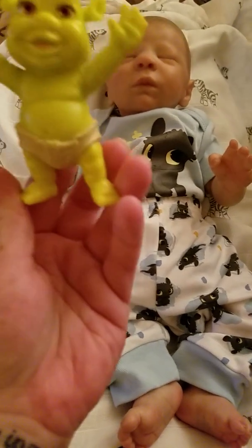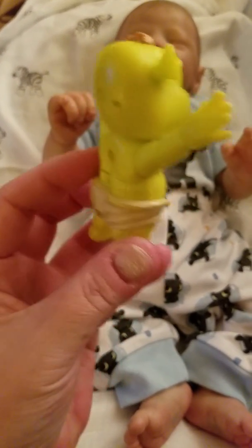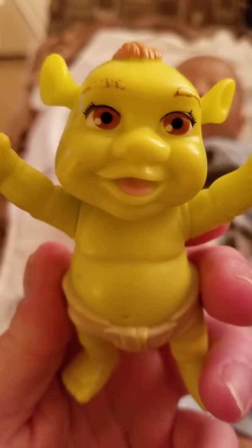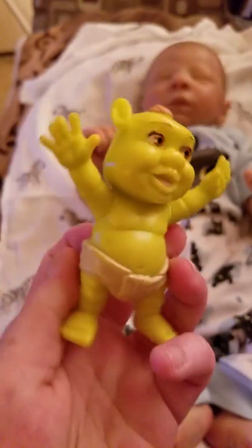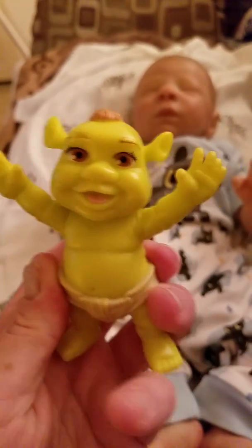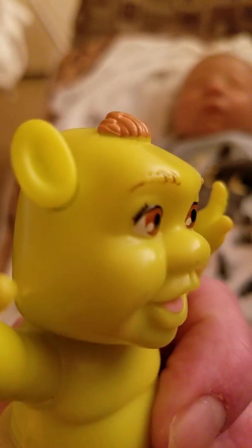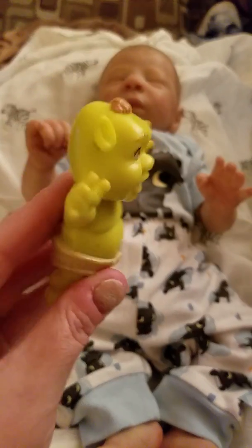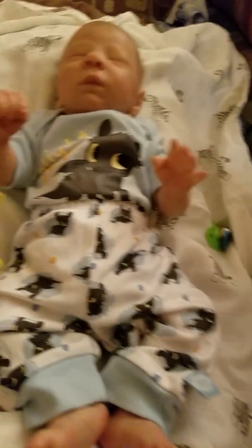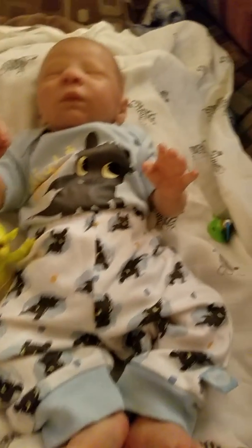Anyways, I found this cute baby Shrek — isn't this cute? Let me turn it on and see if it does anything. He burped! Isn't that cute? So little Shrek baby — that'll go in the nursery on the shelf once it's up and running. And it does stand, so that's kind of cute.